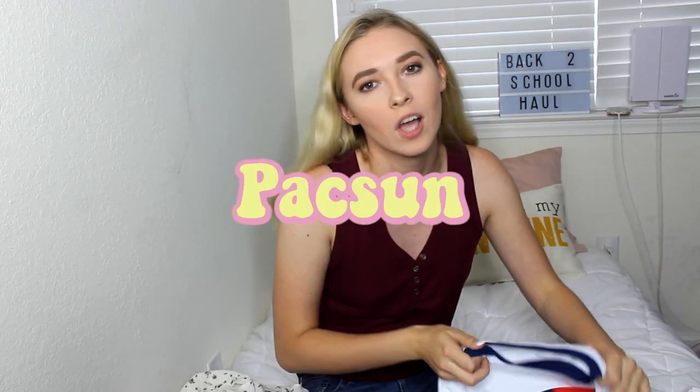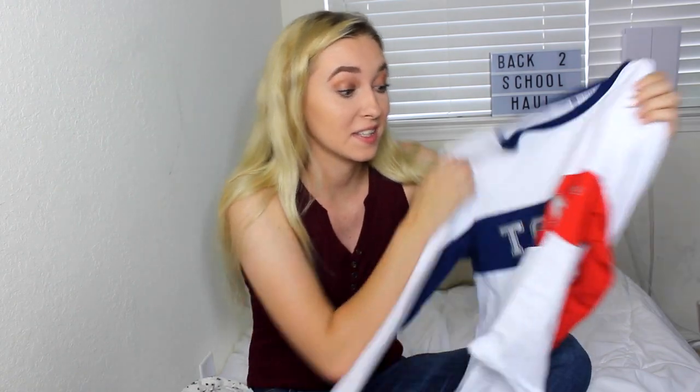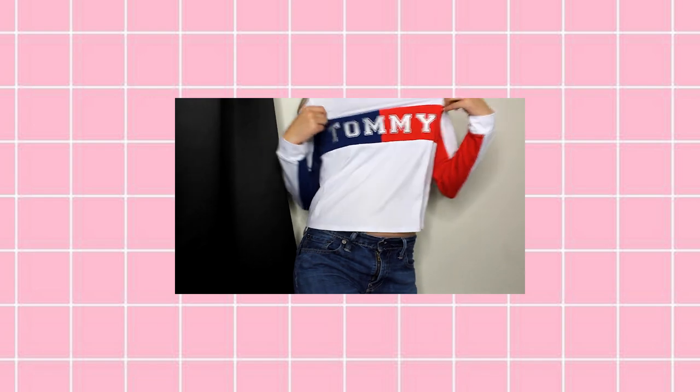Now we're going to PacSun and I only got one thing from there — this Tommy Hilfiger shirt. I've never owned anything from Tommy Hilfiger; it's like this secret dream I had to own something from there but I just never could afford it. I decided to splurge a little bit. This shirt was on sale so it wasn't that bad, and I think it's super cute — something I'll definitely be wearing in winter.